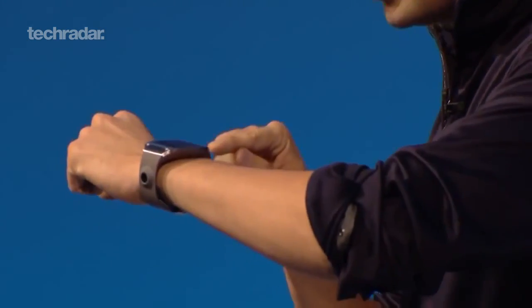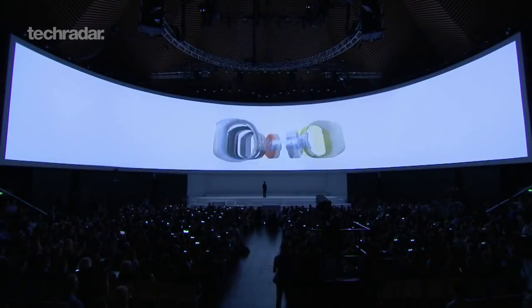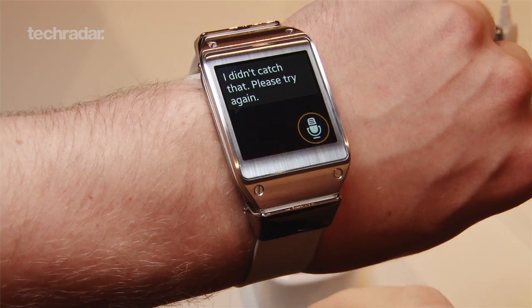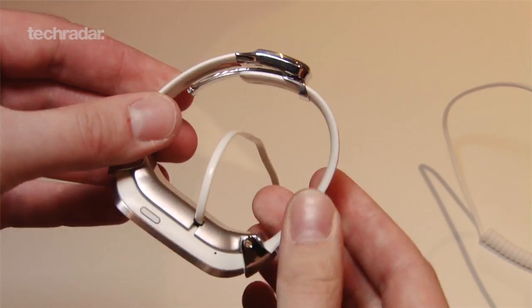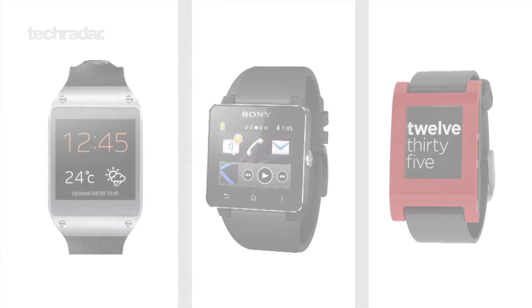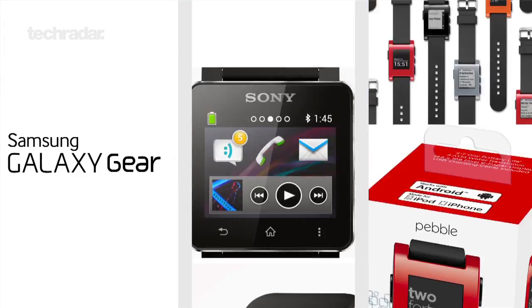Samsung has become the latest company to step into the world of wearable tech after unveiling the Galaxy Gear at IFA 2013. Offering users the ability to make calls, text, email, take photos, as well as of course tell the time, the Galaxy Gear has bagged a head start over the fabled Apple iWatch and also hopes to give competitors such as the Sony Smartwatch 2 a run for their money. So what is the Gear bringing to the game and how does it compare to its rivals? Let's take a closer look.